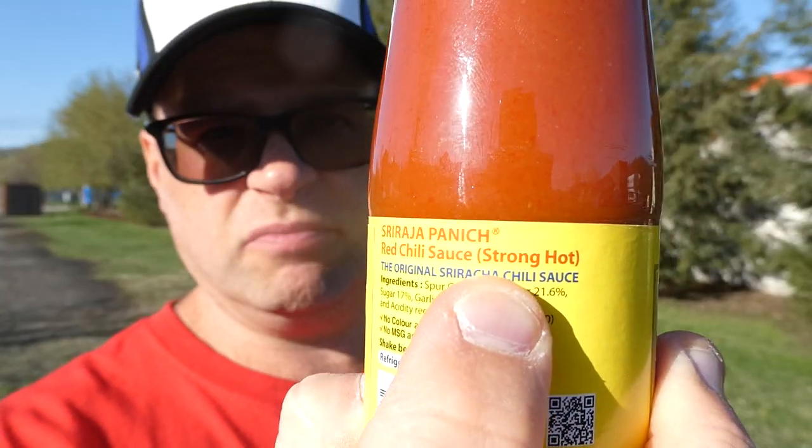No real write-up. Shake well before use, no color added, no MSG added. The ingredients are spur chili — no idea what a spur chili is — at 45%. Water at 21.6%. Sugar at 17%. Garlic at 10%. Salt at 5%. And acidity regulator, acetic acid.